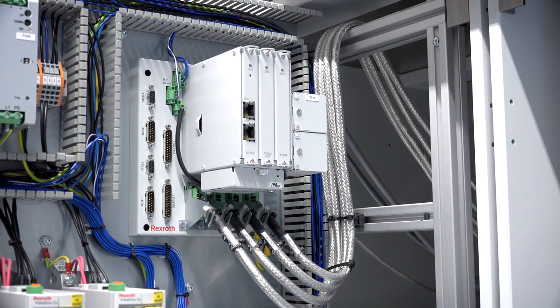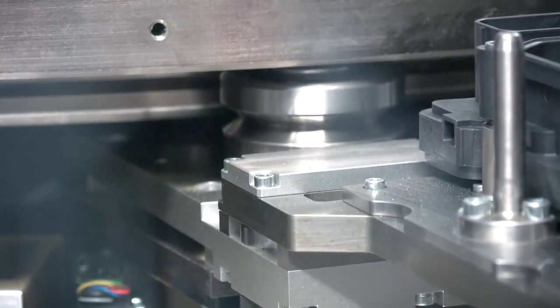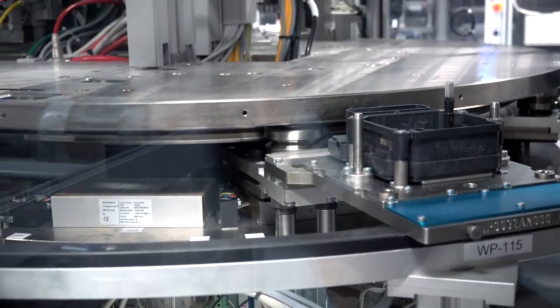With a conveyor belt transport system, the longest process step determines the speed. This causes non-productive and unnecessary idle times at other stations. The fully digital LMS, on the other hand, uncouples transport times from the process time.